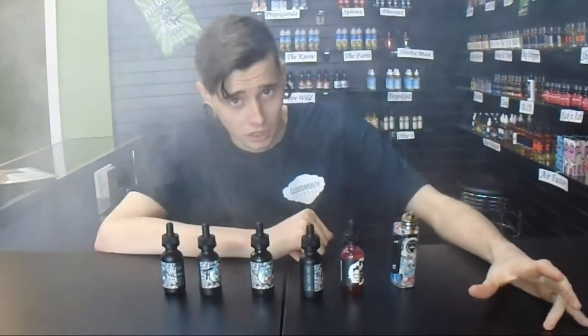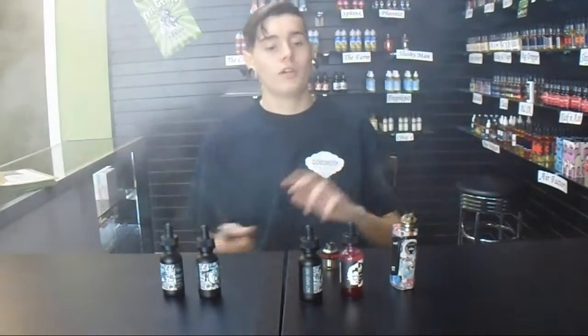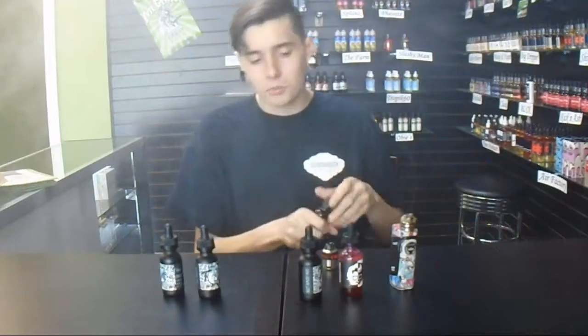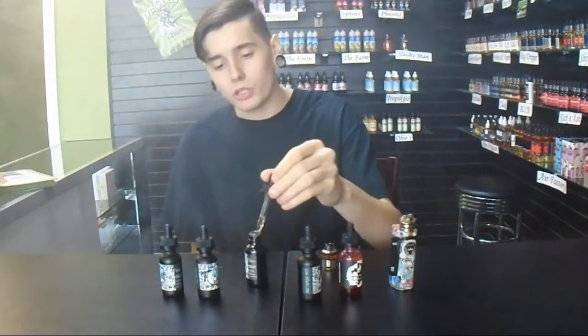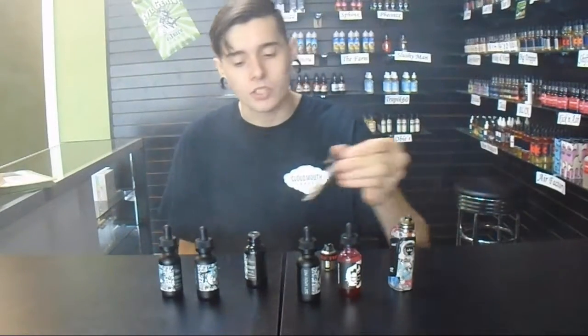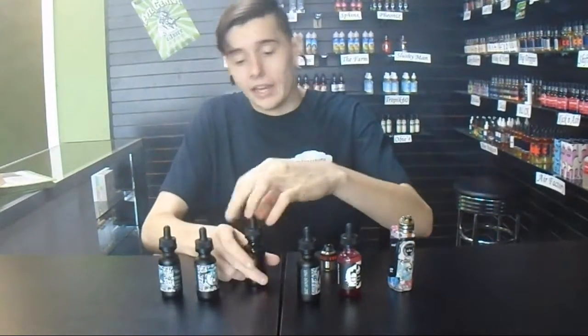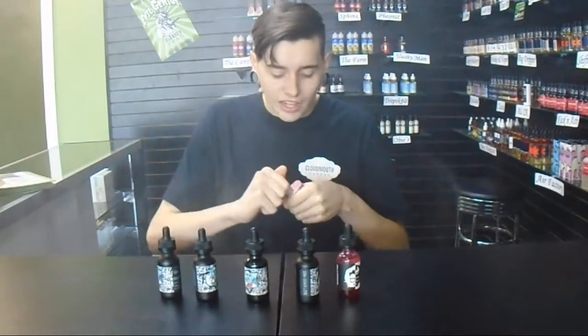Next we have Kentucky Sin. Kentucky Sin is going to be a hazelnut bourbon vanilla cream. It sounds complex — you might be like, 'bourbon, I don't want to vape alcohol' — but bourbon flavor profiles are actually pretty good to run with, especially if you go towards the weirder, more intricate palette of flavors, or if you just want a good hazelnut. It's hard to find a good hazelnut out there.